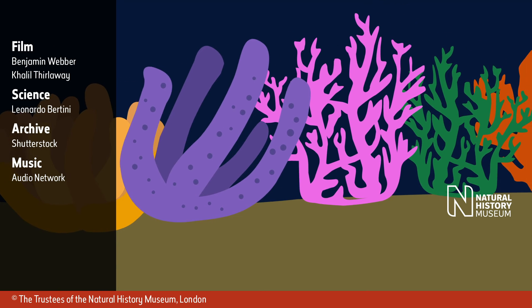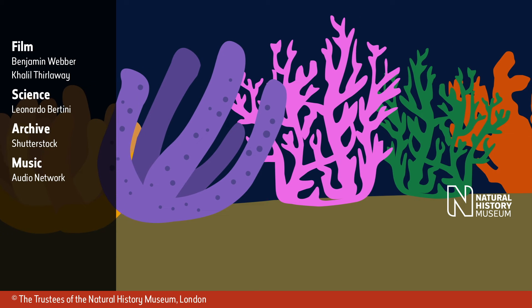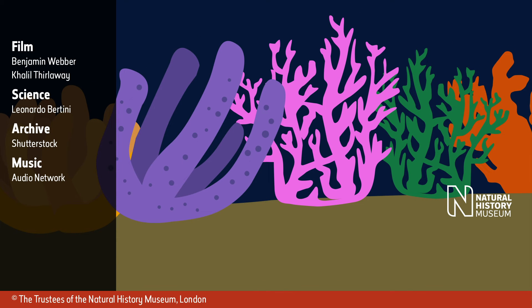An animation of a fully formed reef with various brightly coloured coral appears, overlaid on the left-hand side with a narrow semi-opaque black rectangle on which the credits are displayed: Benjamin Webber, Khalil Thurlaway, Science, Leonardo Bettini, Archive, Shutterstock, Music, Audio Network. On the right-hand side, the Natural History Museum logo, consisting of the words Natural History Museum displayed in a column flanked by a large letter N on the left. Text at the bottom reads: Copyright owned by the Trustees of the Natural History Museum, London.